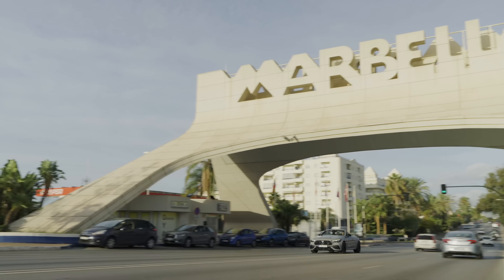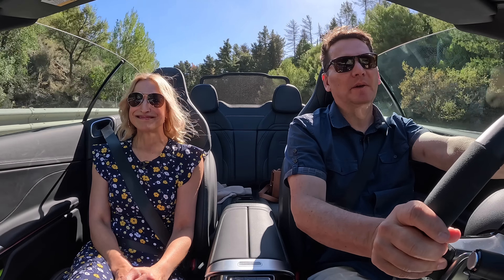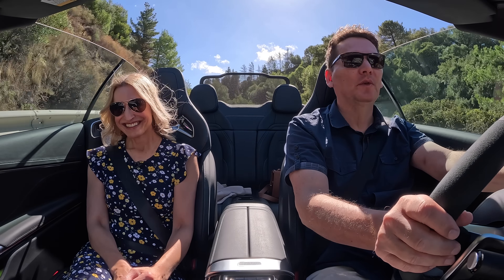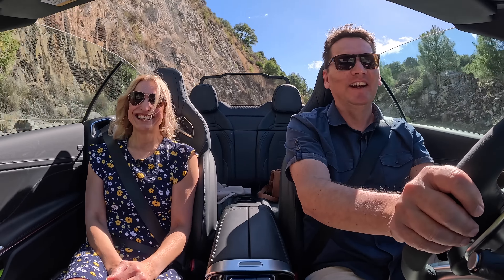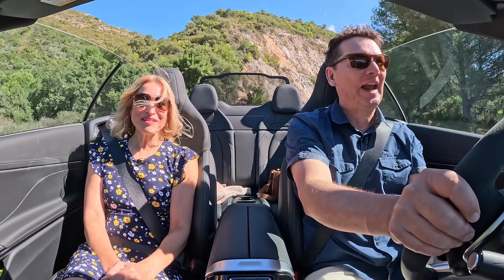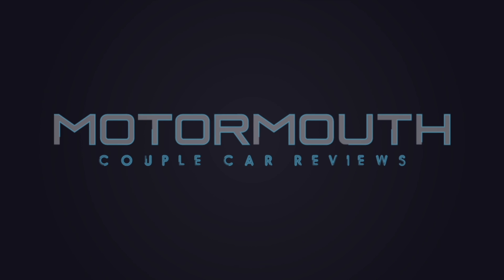Lightning round — two things we like, two things we'd like to see improved. I love the blend of performance and comfort level in this AMG model, and it's stunning to look at. What I'd like to see for this price tag: ventilated front seats should be included as standard equipment. I just can't make my mind up — I think we're going to have to stay for another week or two and drive this car all throughout Spain to find out. It's the all-new AMG CLE Cabriolet — thanks for watching, subscribe, and we'll see you next time.